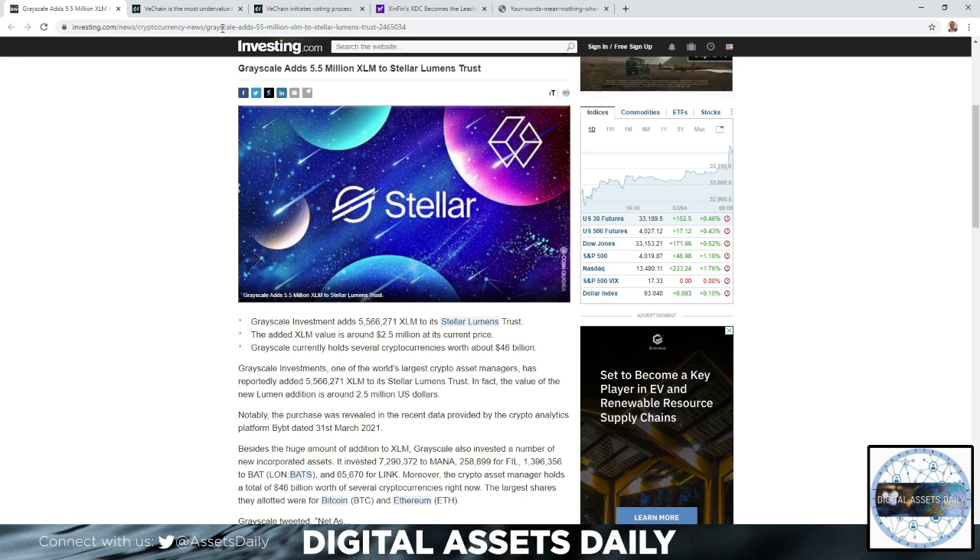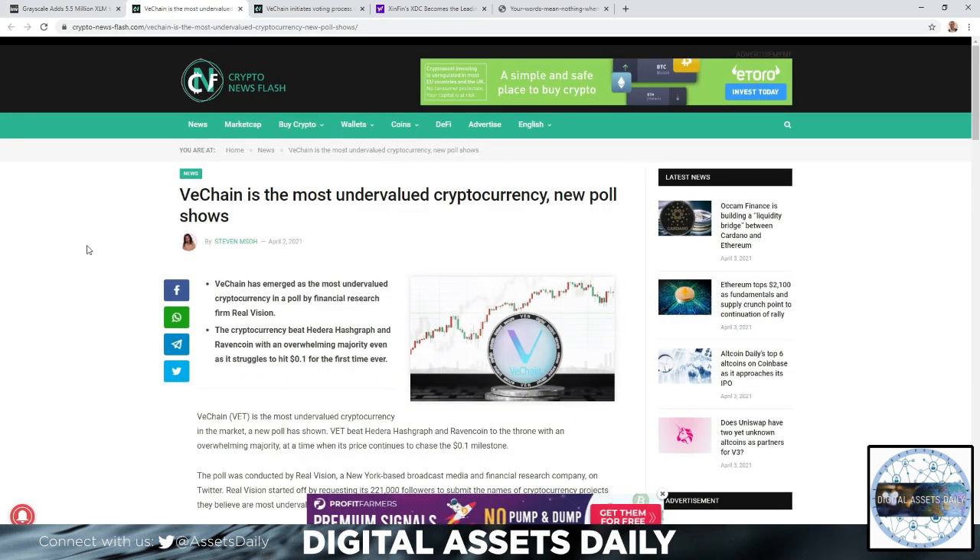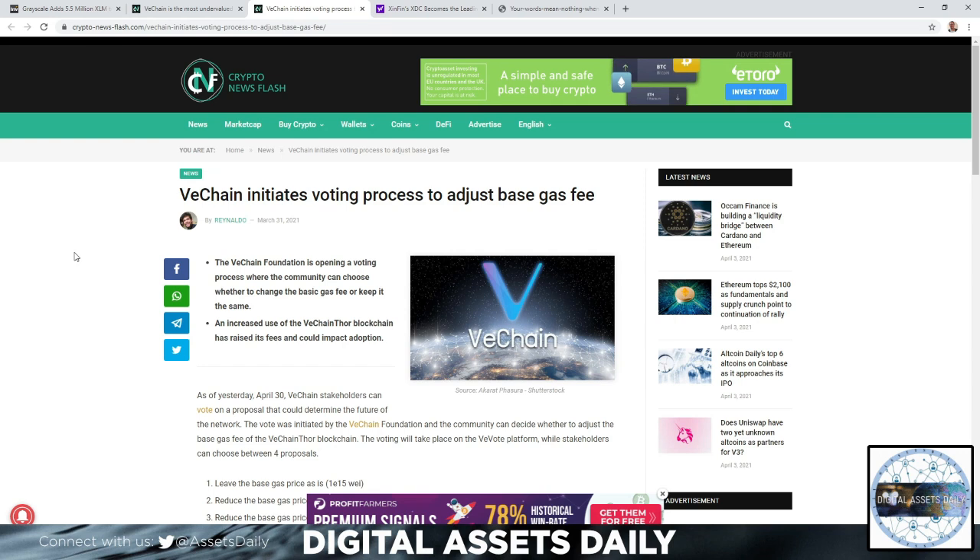VeChain is the most undervalued cryptocurrency according to a new poll. VeChain has emerged as the most undervalued cryptocurrency in a poll by financial research firm Real Vision. The cryptocurrency beat Hedera Hashgraph and Ravencoin with an overwhelming majority, even as it struggles to hit 10 cents for the first time ever.